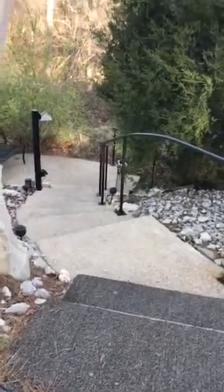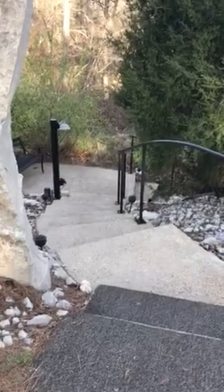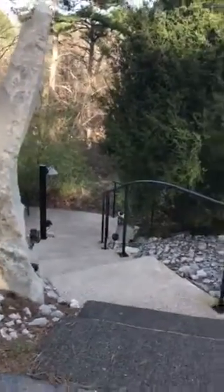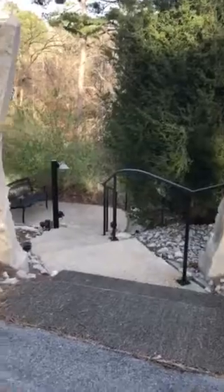All right, for anybody who's been curious about the hobbit houses, tree houses, castles here in Eureka Springs — me and Keith are staying in one of the little hobbit houses. So I thought I'd take a video to show you exactly what it looks like. It's really cool.